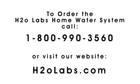Call 1-800-990-3560 or visit h2olabs.com to order now.